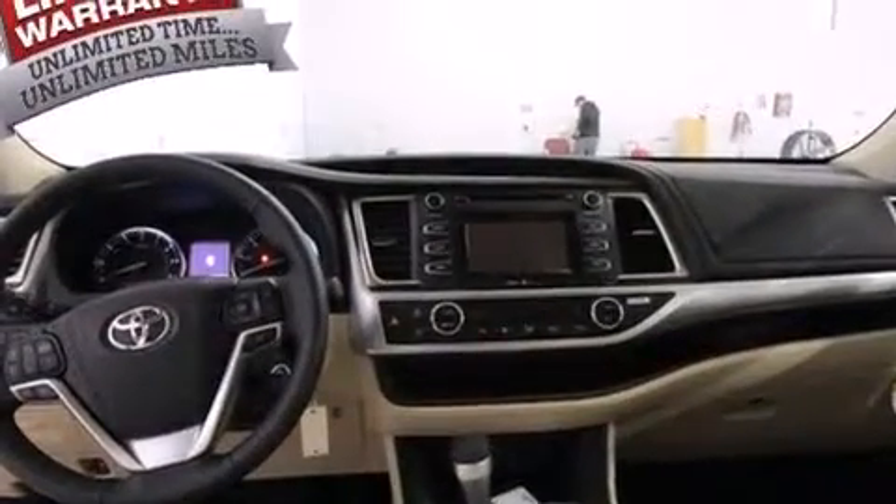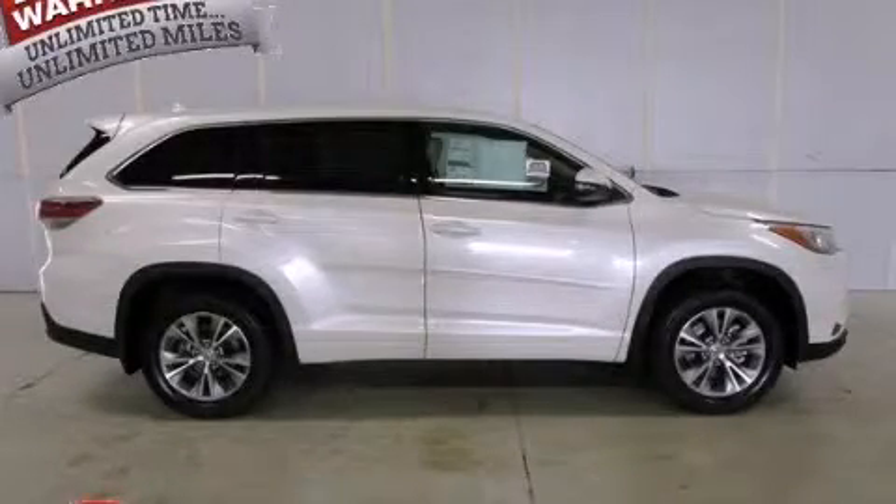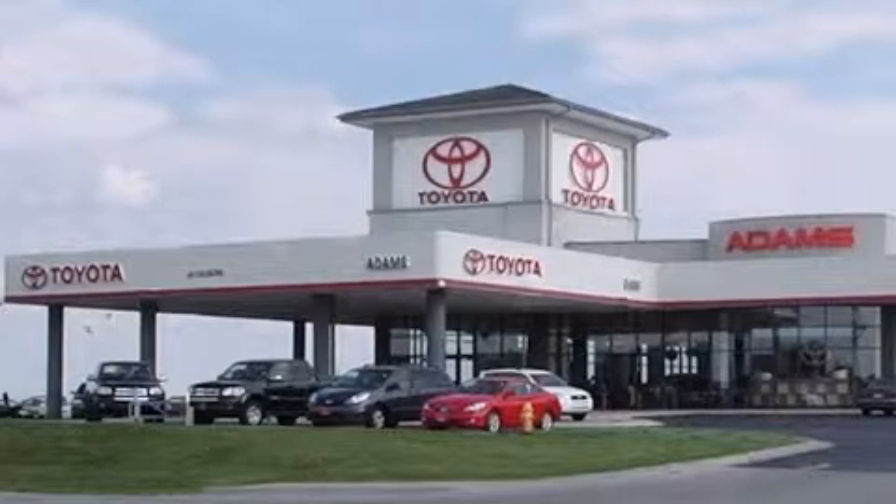This automobile won't last long at this price. Call and arrange a test drive now. Thank you for considering Adams Toyota for your next new or pre-owned vehicle. If you have any questions, visit our website, give us a call, or stop by our dealership.